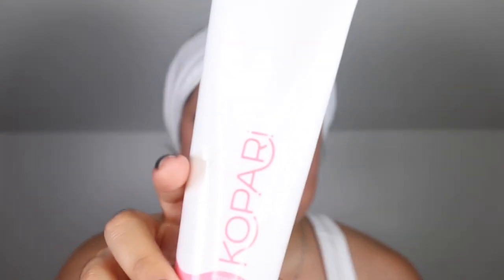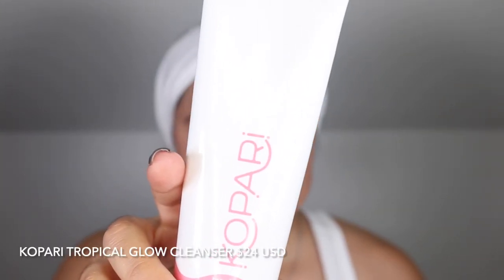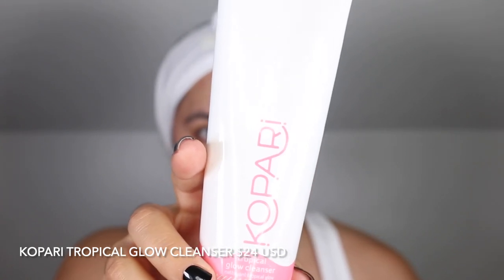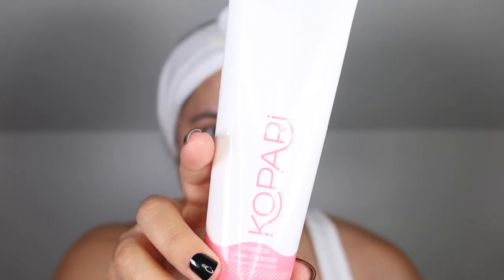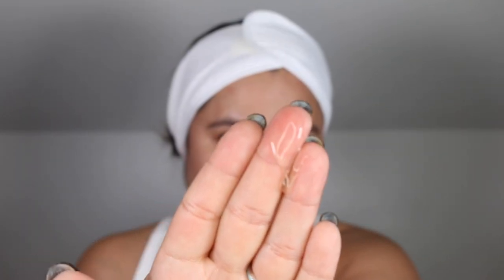I'm going to start by cleansing my skin with the Kopari Tropical Glow Cleanser. This asks that you dampen the skin and gently massage a small amount of cleanser into a light lather. You want to rinse with lukewarm water. I'm going to take about this amount. I usually start my mornings by either walking Toby or doing a workout in the morning.